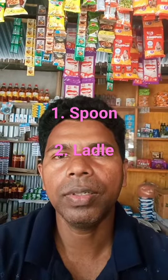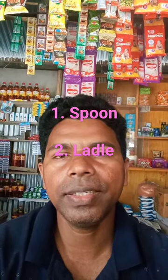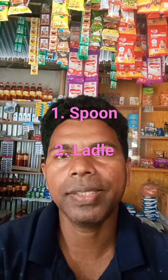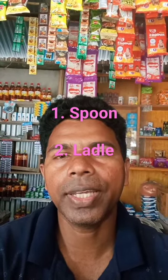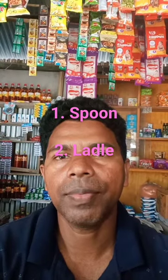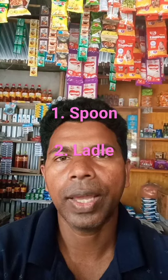shallow bowl attached to a handle. It is primarily used for eating, stirring, and serving food. Number two, ladle. A ladle is a large, long-handled spoon with a deep bowl, typically used for serving soup, sauce, stew, and other liquids.